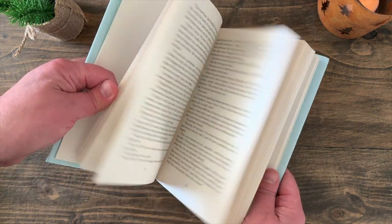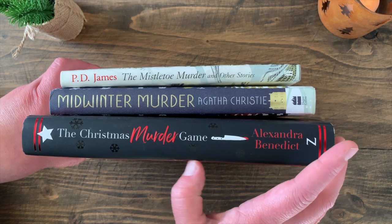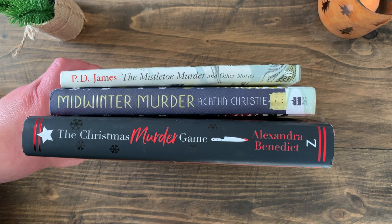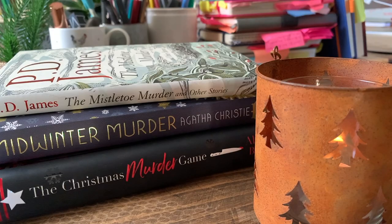So, three beautiful Christmassy hardback books — perfect for gifting, for treating yourself to, or for asking from your loved ones as a present this Christmas. I honestly cannot wait to sit down in front of the fire, maybe with a box of Cadbury's Roses, and tuck into these books. Thank you for watching — see you again soon, bye-bye!